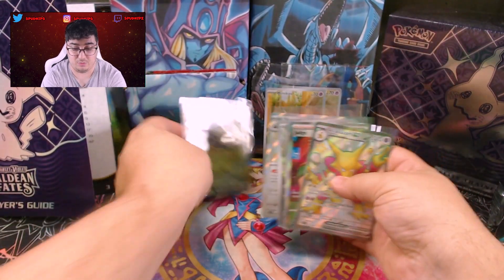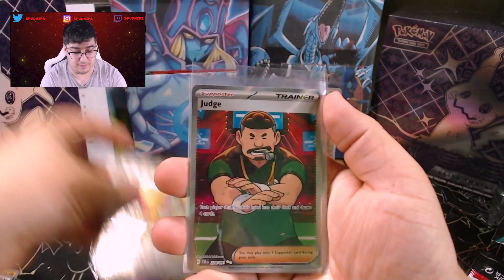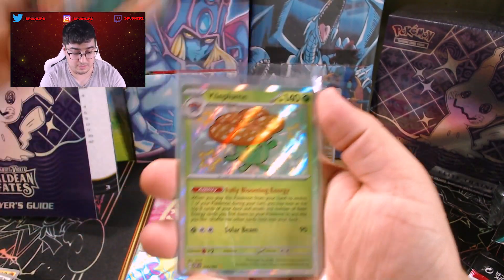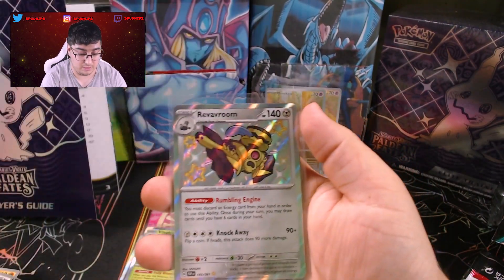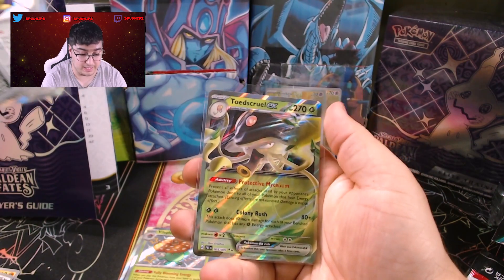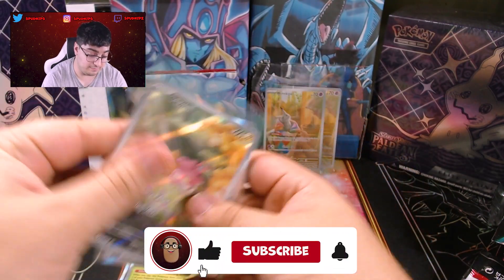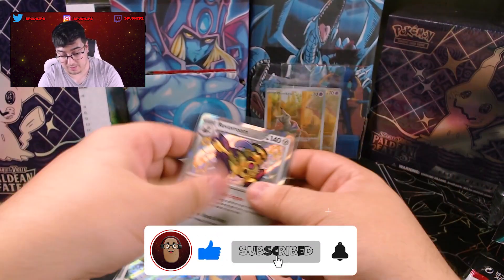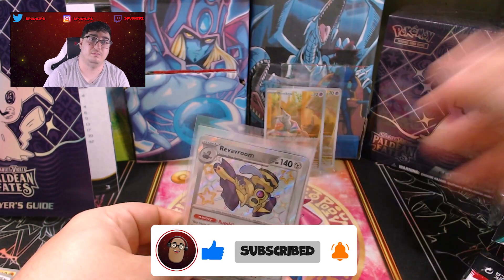That will be it for today's opening. Let's go through the hits real quick: we got an Alakazam EX SAR, a Judge Full Art, a Bio Plume Baby Shiny, Iona, a Revavroom, a Baby Shiny, and last but not least a Toadscool EX. Let me know in the comments if you liked today's opening, and make sure you enter that giveaway from last week. See y'all next time — peace!